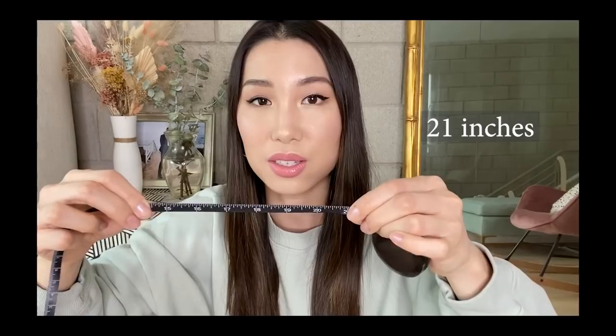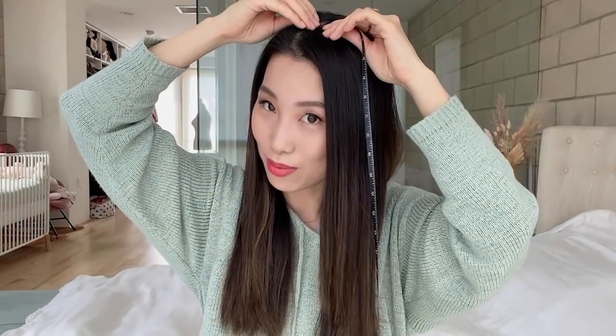So this is 21 inches — my hair was 21 inches two months ago. I'm basically going to do the same measurement now and see how long my hair is today.